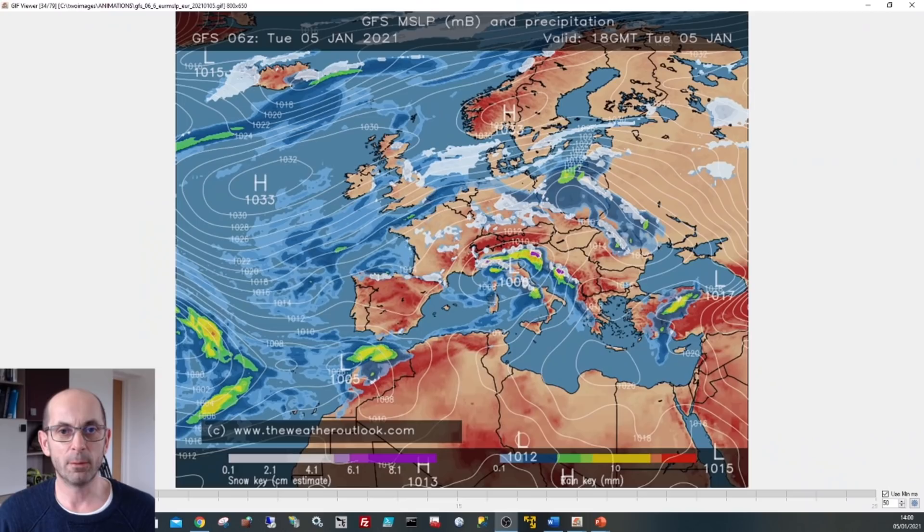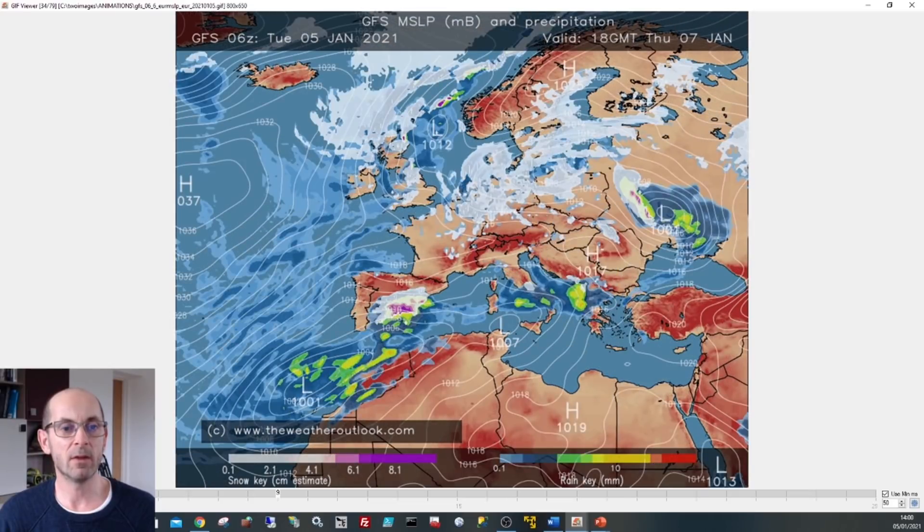I'll start by taking a look at the picture across Europe and the North Atlantic. Here we go, 18 GMT Tuesday the 5th of January. The UK is under a cold east or northeasterly airstream with high pressure centred to our west or northwest. By 18 GMT Thursday the 7th of January, high pressure has pulled away further to our west and areas of low pressure are influencing things more. Winds have turned back into a northerly or northeasterly direction, and through this period we've got more organised bands of wintry showers pushing southwards across all parts of the UK.